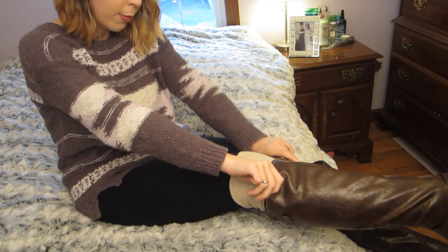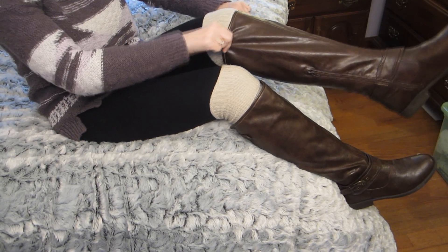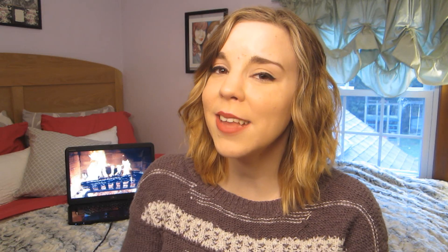My next must-have is something that I wear every single day when I am going out. I definitely add this to my outfits because I think it's so cute and cozy and very wintry. That is knee-high socks. I have a ton — I have a burgundy, a black, a grey, and a cream color. I love pairing them with my brown riding boots. I just think it's a cute touch, and it's really cute when they peek through the boots.